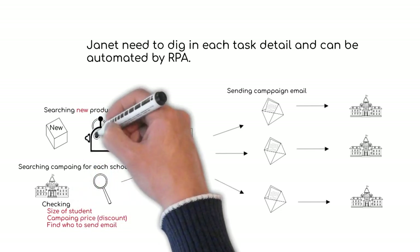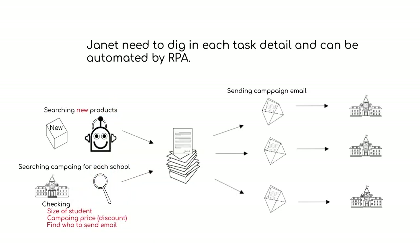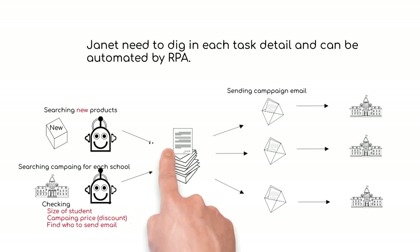RPA can search the EC site and select all the new products. RPA can also find each school's number of students, the applicable discount rate, and the proper person's email address. Then RPA can create a PDF which contains the new product information and discount rate in a personalized promotion email.